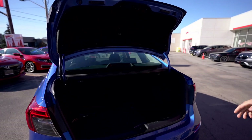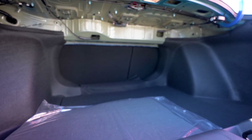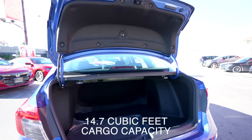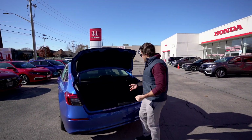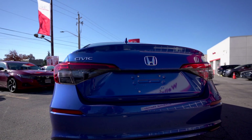The cargo space is a pretty large trunk for this subcompact segment — 14.7 cubic feet or 419 liters of cargo volume. You also get a 60/40 split for the rear seats which you can fold down.